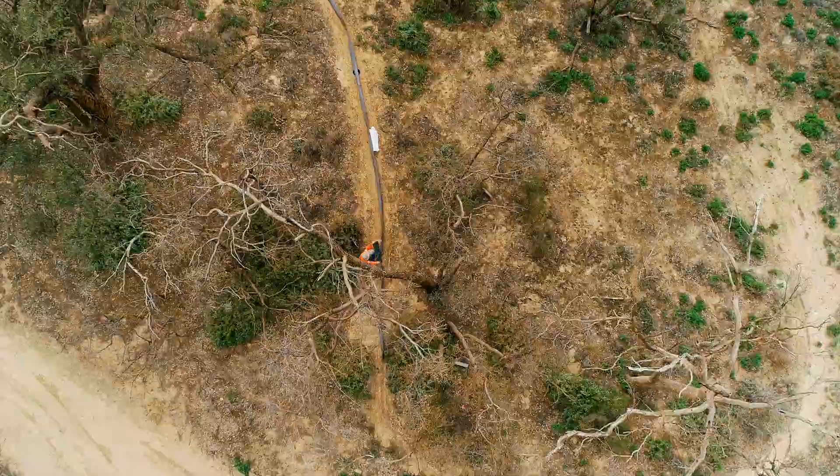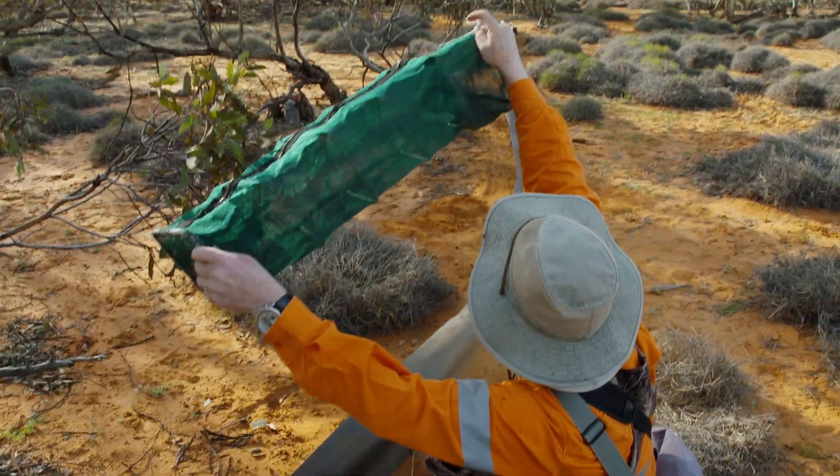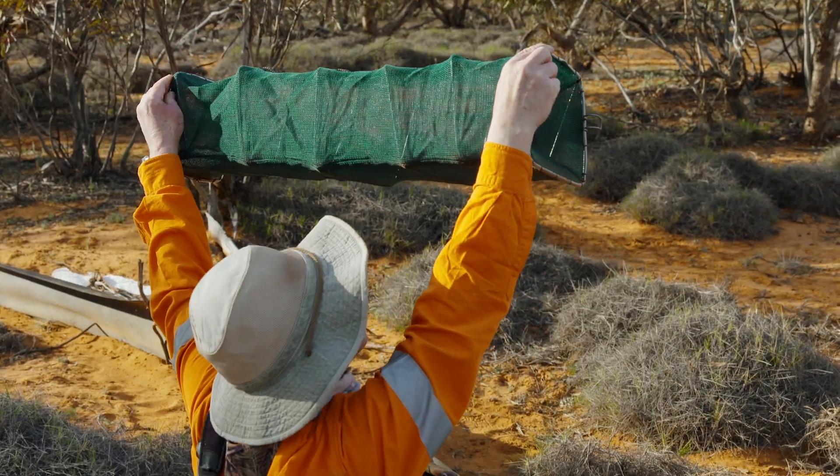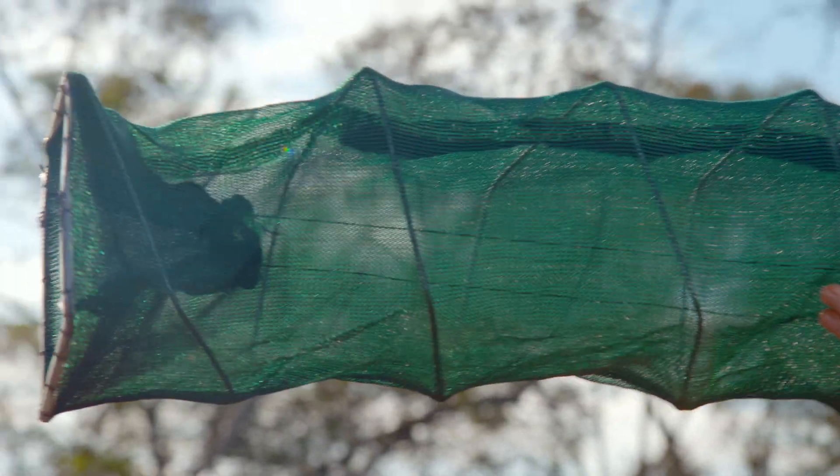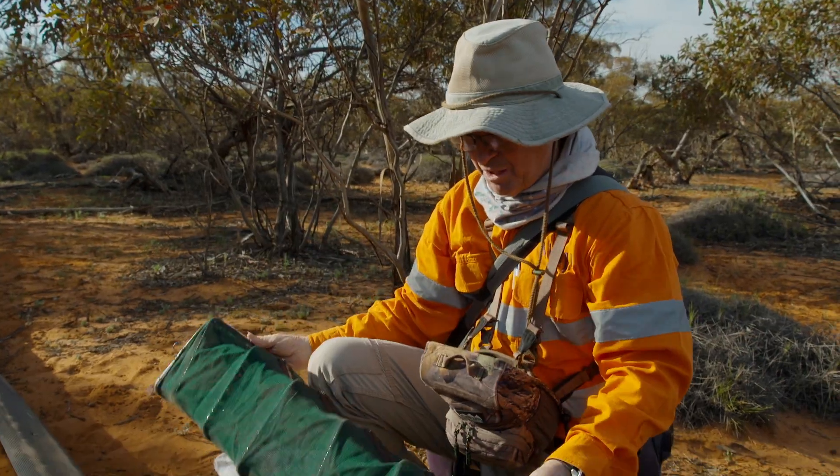And this one here is a funnel trap. It's a bit like a potty mullet trap. You can easily look through it and see against the light whether there's anything in it. On this occasion we haven't caught anything.